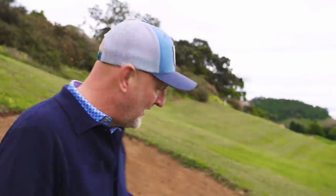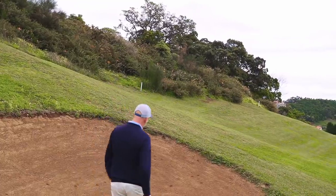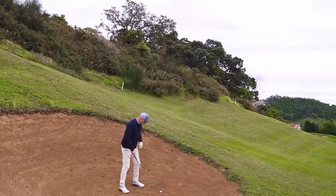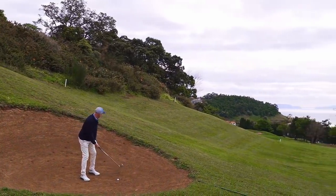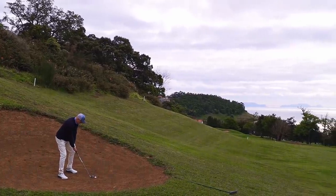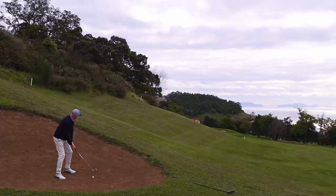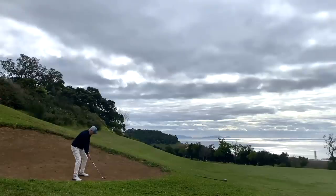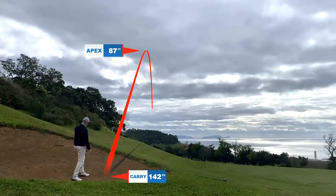That was really good clubbing by me - I tried to play safe to avoid the bunkers and ended up bounding into one. But it's not a huge face and I'm on a bit of an upslope, so I'm going to go eight iron. The green is tucked around the corner. Amazing backdrop to the right. I'm back in a good position for the third shot - caught that really nicely off the upslope.